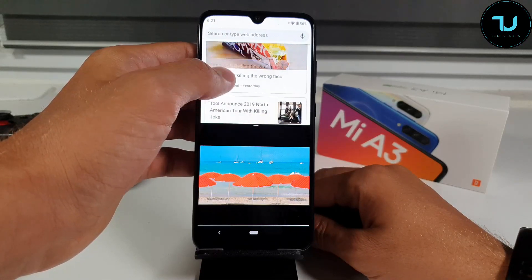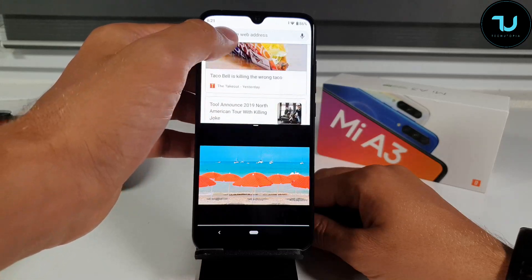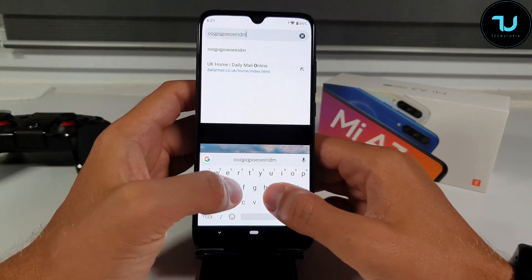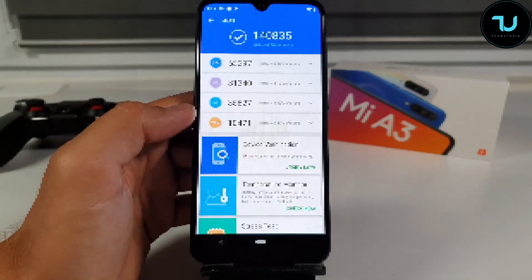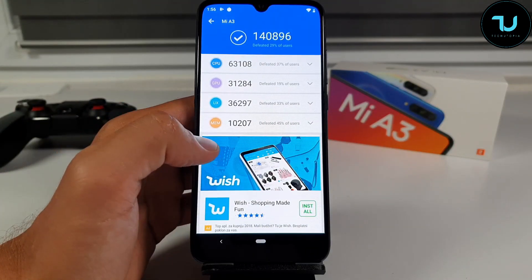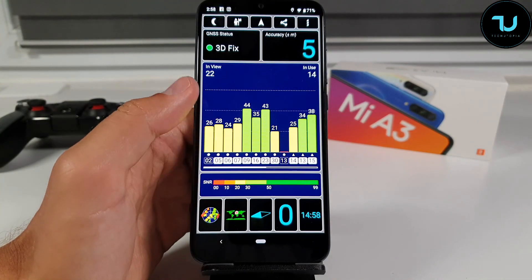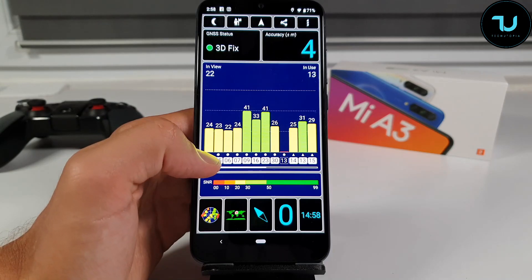The Mi A3 does throttle — my CPU throttling test showed this. It's not a panic level of throttle, and I hope they fix it with future updates. It's not over-throttling, but I am a bit disappointed.